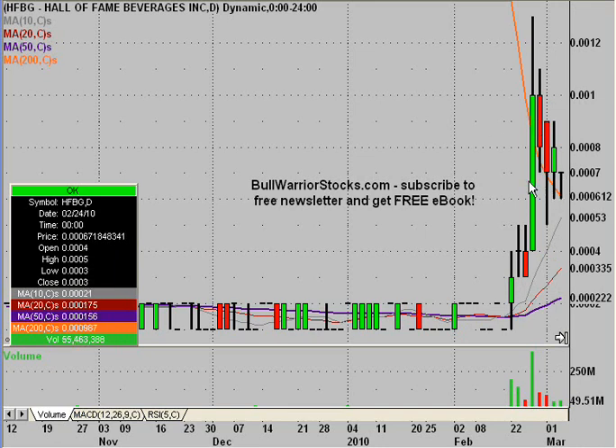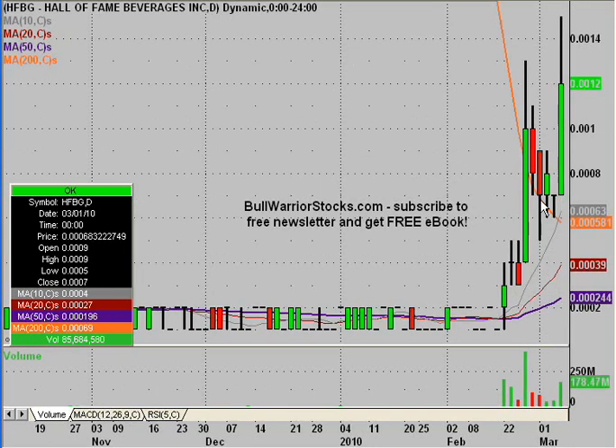So the people that noticed that and were just accumulating here got their payoff today as the price really rebounded nicely with nice volume also. Now the key question becomes: is this just a one-day wonder type move, or is there more strength behind it?